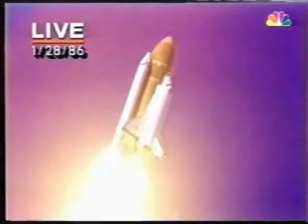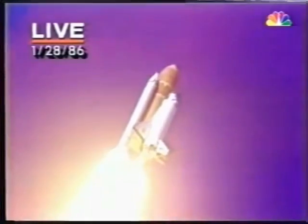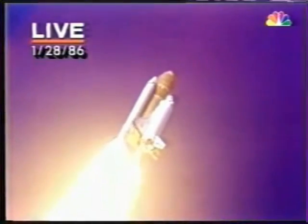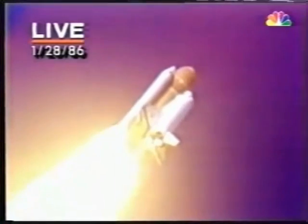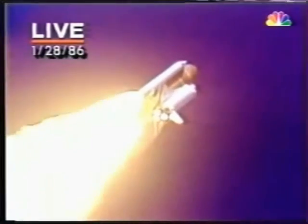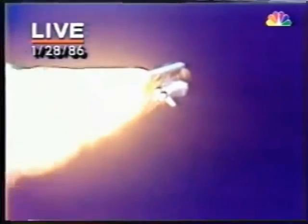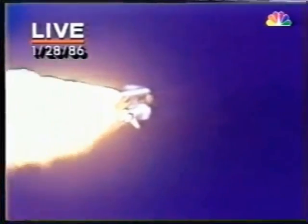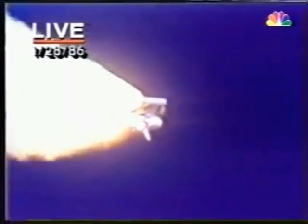It's chilly in Florida. Icicles formed on the pad overnight. NASA engineers are concerned that they might have broken off during the launch and affected the fragile heat protection tiles that protect the shuttle on re-entry. We'll throttle down to 65% shortly. Don't know what the effect might be just yet — the astronauts will take a look later. Engines at 65%, three engines running normally, three good fuel cells, three good APUs — the auxiliary power units.